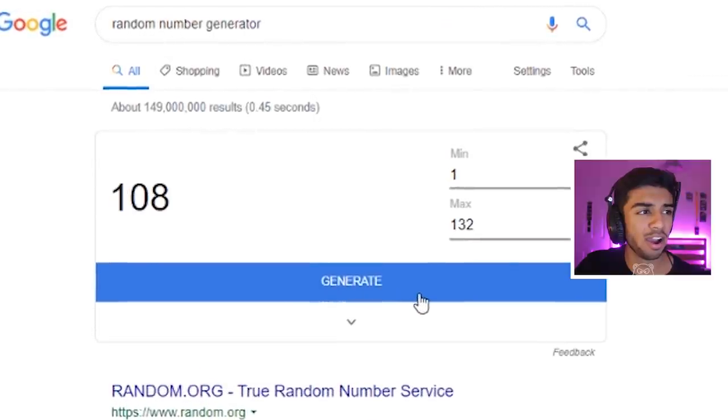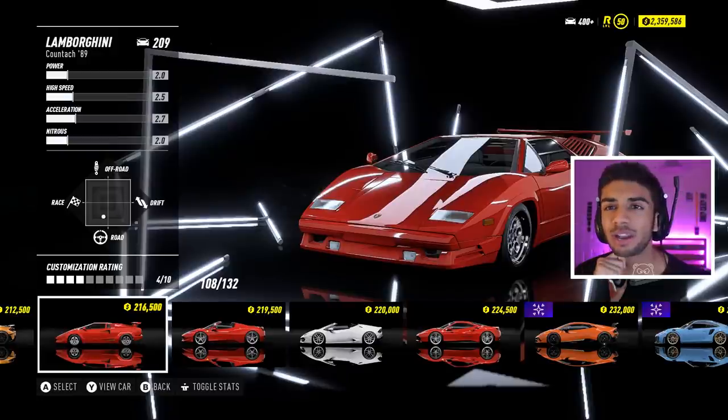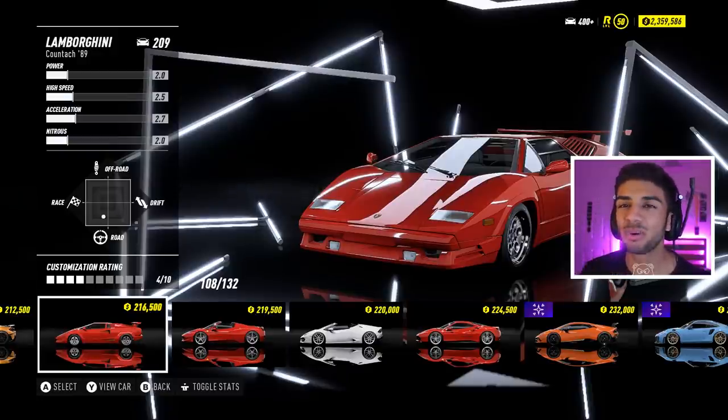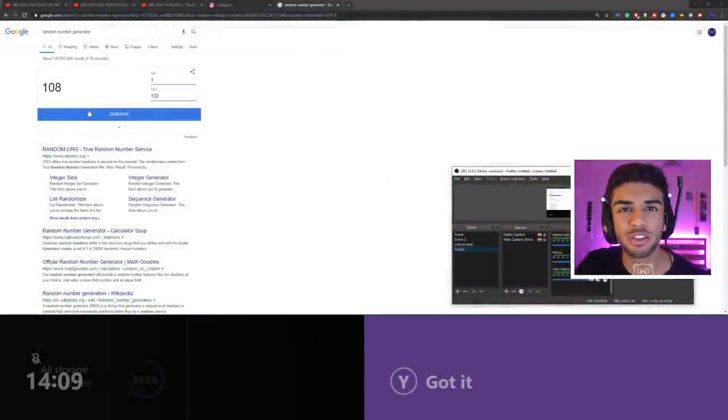We landed on 108 - the Lamborghini Countach. I reckon we're going to spin again. I don't think I actually want to use a Lamborghini Countach today just because I already have a video on the channel about it, so let's go ahead and twist for another number.